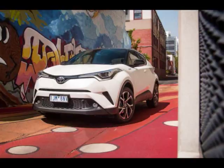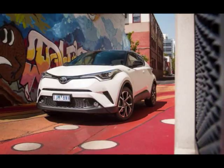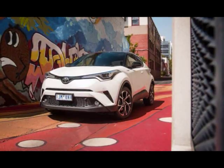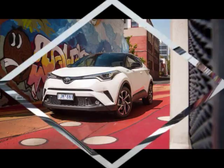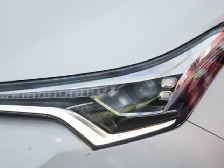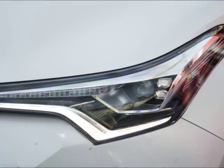Traditionally, Toyotas have never quite managed to inspire when it comes to interior design. The C-HR bucks that trend with an interior unbecoming of a Toyota. Straight lines and strange angles are swapped for a wraparound dashboard that aims to inject an air of premiumness to these pricey crossovers. While there's still fake stitching and soft-touch material there — a potentially made-up hybrid of faux and leather — the seats look and feel premium, as does the steering wheel.